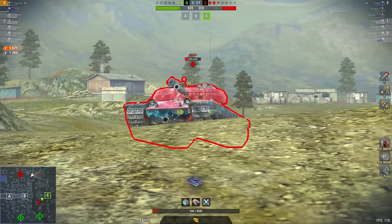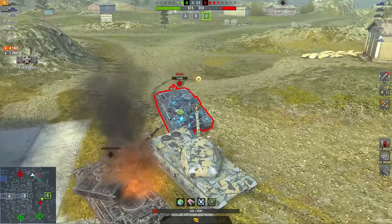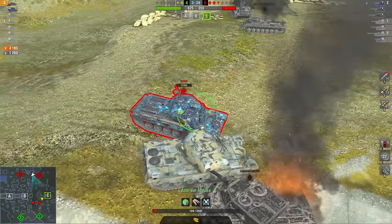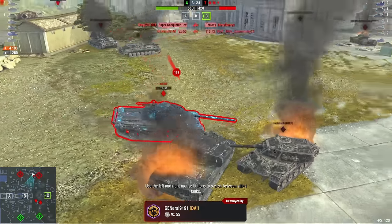There are also premium tanks that have been lost like the SU-130 and the T-54E prototype, which are in the shop right now and worth buying. Generally the 116 F3 is a fine tank, but it doesn't have much value.